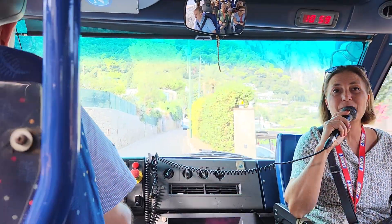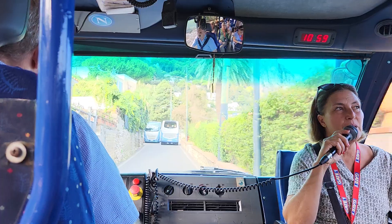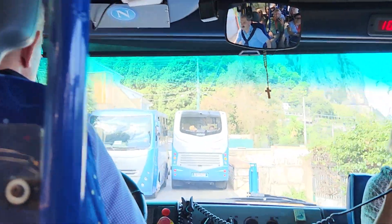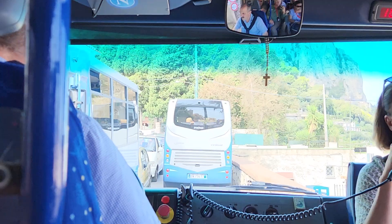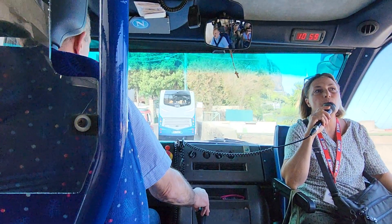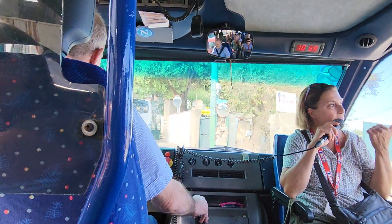This is a small roundabout — that is the roundabout of Capri Town. Capri Town, as Fabrizio was showing to you, is lying in between two promontories, right in the middle of the island. The Mamma Mia Road will start shortly, as soon as we go through the roundabout.